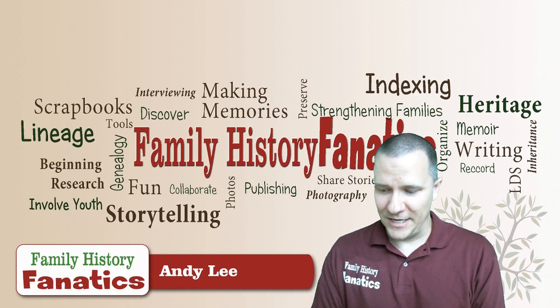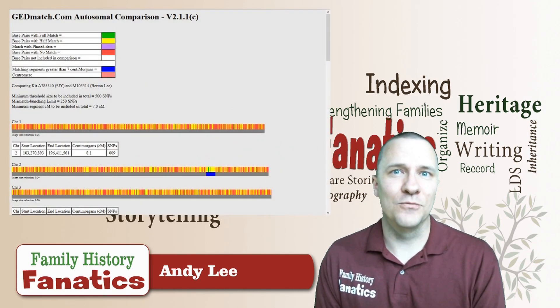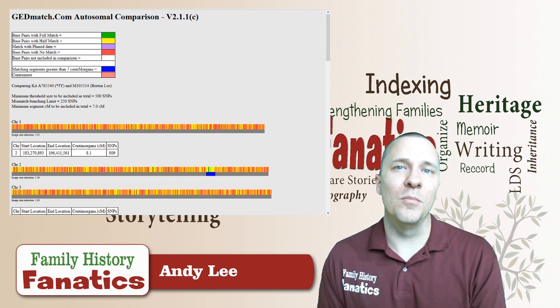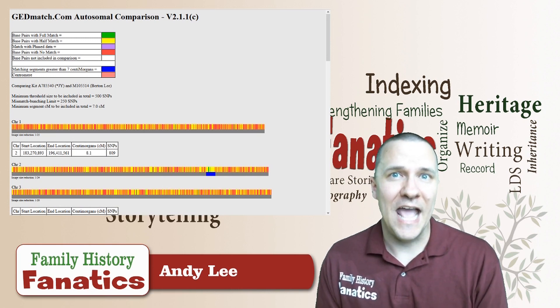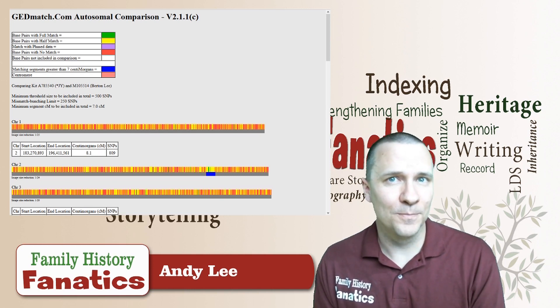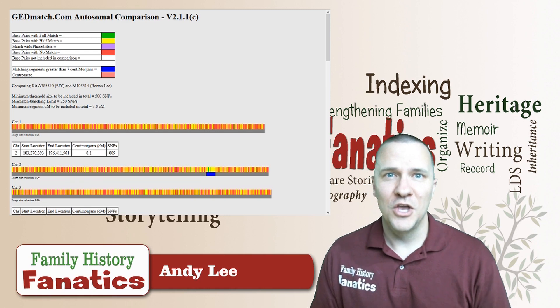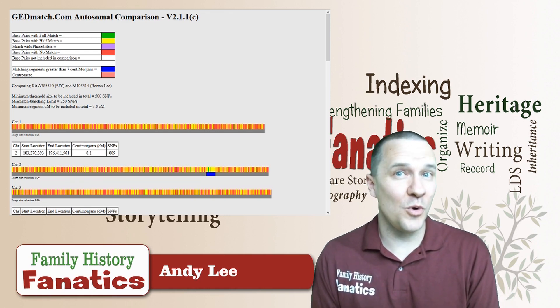We're going to go over to GEDmatch, which is a free program. What is great about GEDmatch is that you can upload files from lots of different companies and compare with everybody else on GEDmatch. So if you have an Ancestry file that you want to compare to a 23andMe file, you can do that on GEDmatch, and that's what we're going to be doing here today.